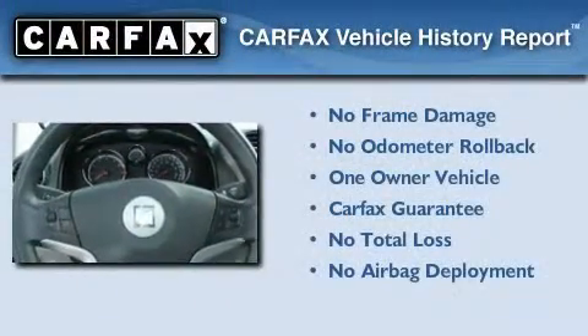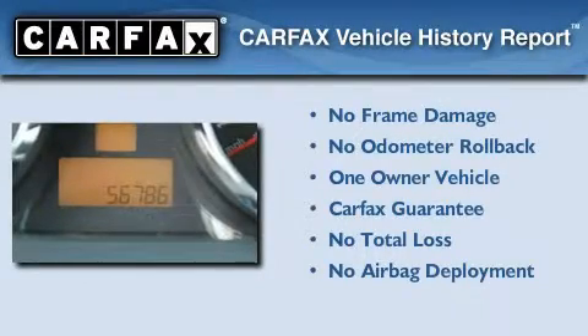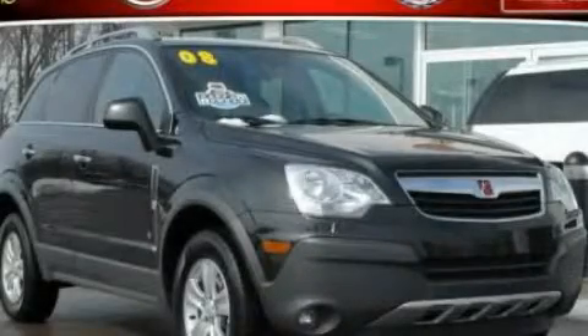This Saturn has had only one owner and it qualifies for the Carfax buy-back guarantee. Contact us today to schedule your opportunity to see this automobile in person.